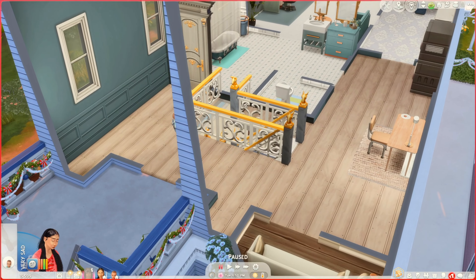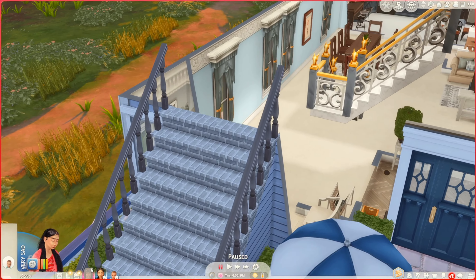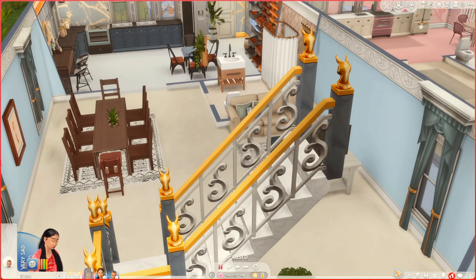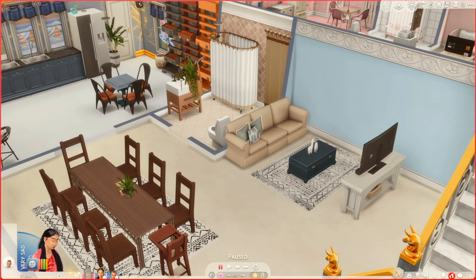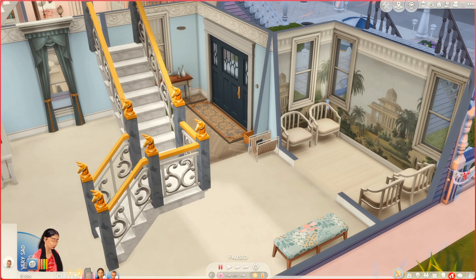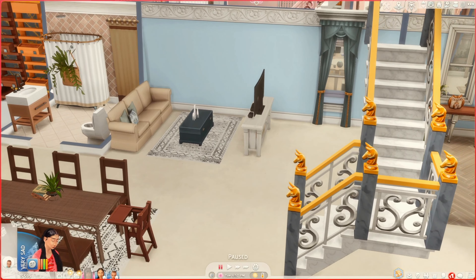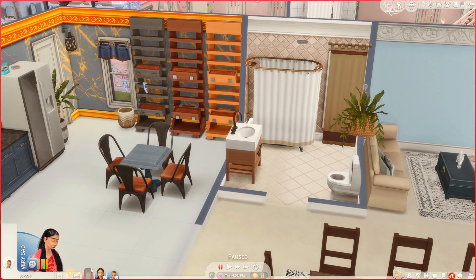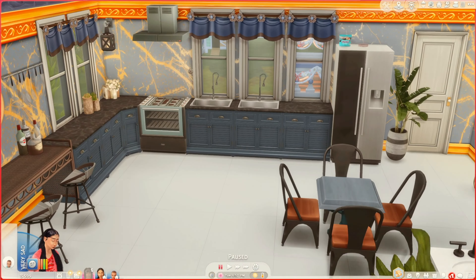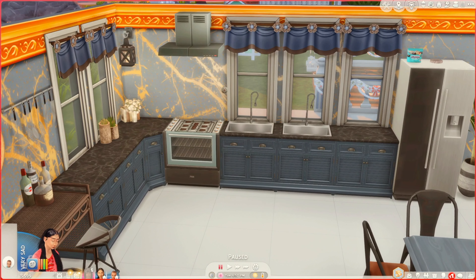So this is Ms. K's beautiful home. Let's take a quick little tour. You come in on the first level, you have her nice little living area, her eating area, a nice beautiful sunroom that she can sit and breathe and relax. Here's her first floor bathroom. Here's her beautiful kitchen — very beautiful. She can do a lot of cooking because she loves to cook.